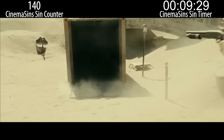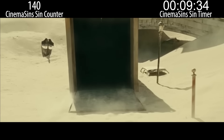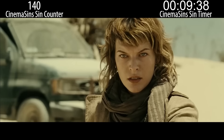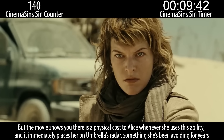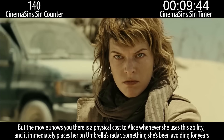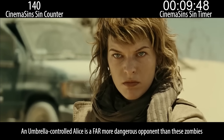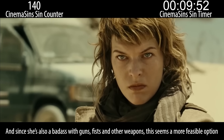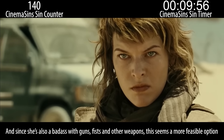And here is why I did the Coraline video first, folks — I know y'all remember that Jeremy said rounding up from 88 to 100 is a sin. Also, this seems like an opportune time for Alice to use her psychic power to close the crate, or throw the crate into the sun, or make the zombies spontaneously combust. But who needs psychic powers when you can just turn the movie into a shooting gallery? The movie shows you there is a physical cost to Alice whenever she uses this ability, and it immediately places her on Umbrella's radar, something she's been avoiding for years. An Umbrella-controlled Alice is a far more dangerous opponent than the zombies.